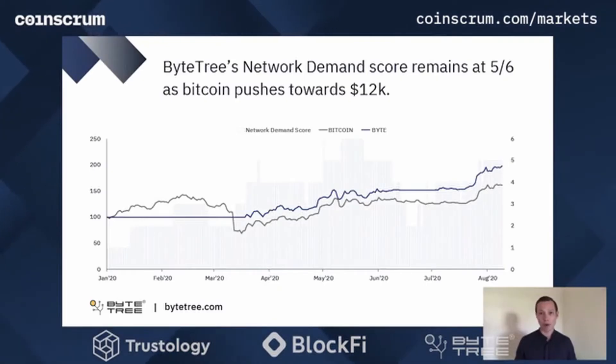Looking at the ByteTree network demand model which I introduced a few weeks ago, we can see that we're currently on a score of 5 out of 6. The ByteTree network demand model looks at six different indicators of network demand. When we have more than four of those on, the market is bullish, and if there's less than four then we're bearish. So we've been bullish for the last couple of weeks, currently at 5 out of 6 as Bitcoin continues to push upwards.